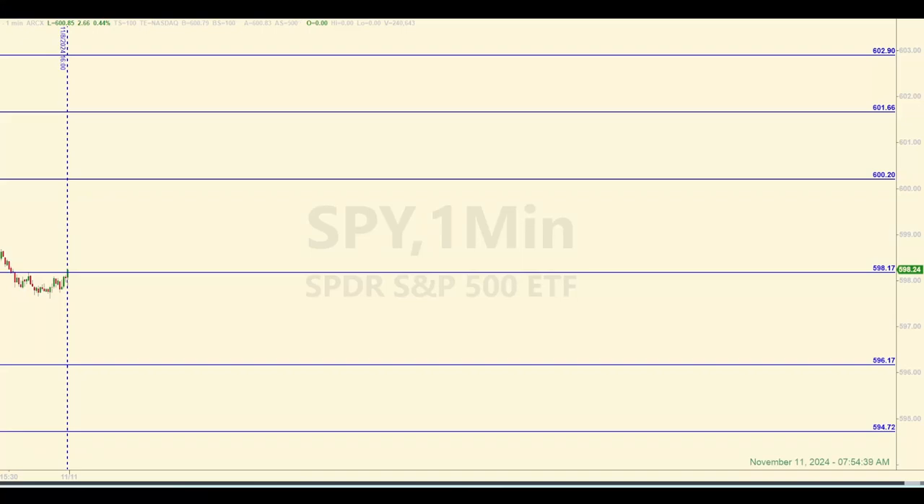Hello, traders, market mavens, and curiosity seekers. Welcome back to another daily recap on the Ticks and Trades channel. Today is Monday, November 11, 2024. It's a few minutes before 8 a.m. Eastern currently. I'm Sam, and I trade the S&P 500 E-mini futures, mostly.